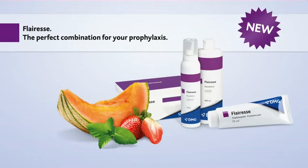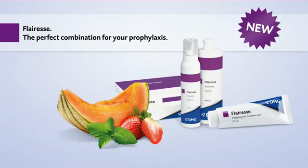One system, four products, three fresh flavors. New Fluoresce — the perfect combination for your prophylaxis, from DMG.